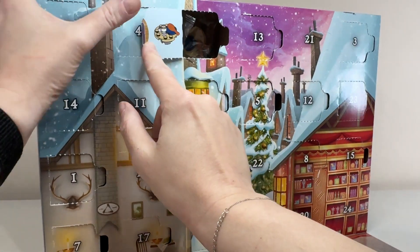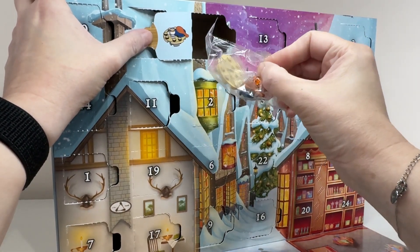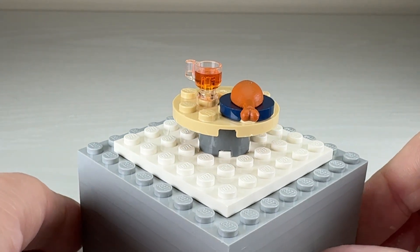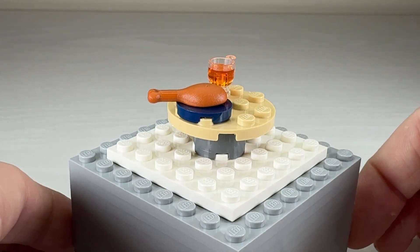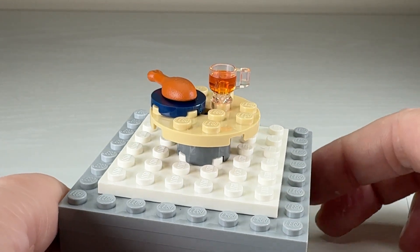Today looks like we have a little build with a turkey leg on it — let's put it together. It's a really nice little table. Those muted colors we've seen a few times in this Harry Potter calendar. It's got a nice turkey leg on there and I actually really like that accessory with the transparent cup that's filled with a drink rather than just being an empty goblet that we often see.